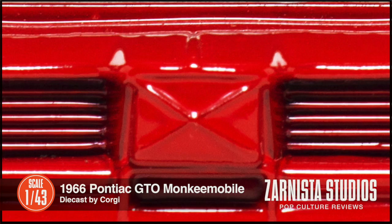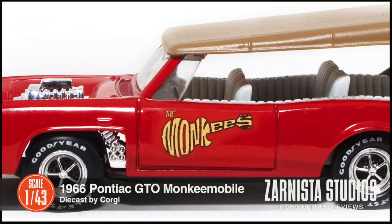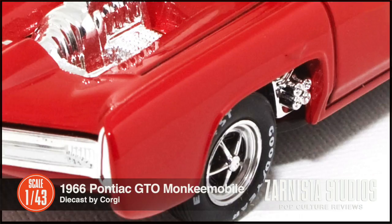One of my favorite vehicles is the Monkeemobile. This is one I've wanted to have in my collection for a long time and I was happy when I finally got it. It really looks like what Dean Jeffries designed for the Monkees back in the 1960s and what I remember from the TV show.